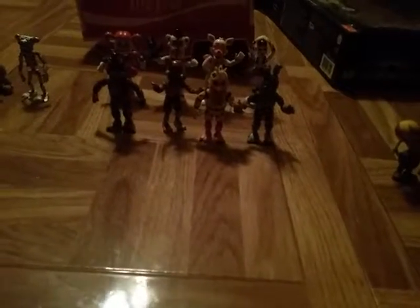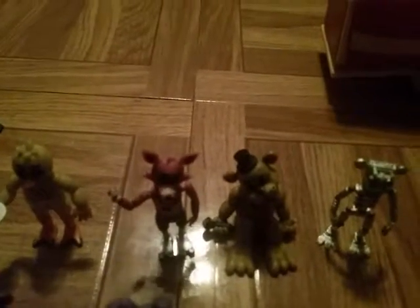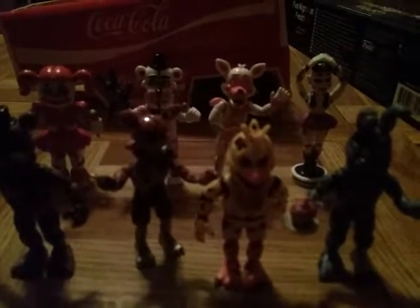Nightmare Freddy knocked over everyone — that was my fault. Here's set one: Chica, Foxy, Golden Freddy, and the Animatronic Skeleton. Set two is Freddy, Bonnie, Springtrap, and Balloon Boy. And then there's set three: Nightmare Freddy, Foxy, Chica, and Bonnie. And there's the Sister Location characters. So I have all four sets — there may be more.